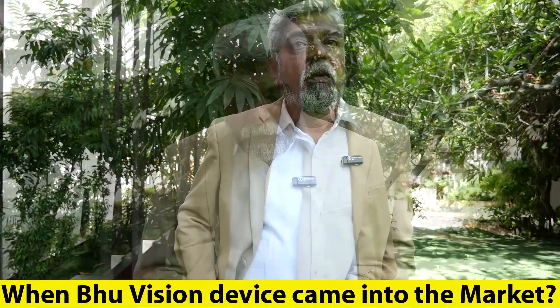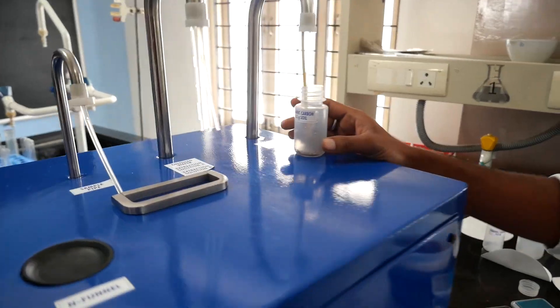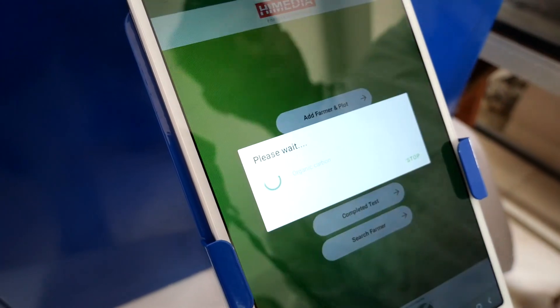When did it come into the market? It was jointly developed by Krishitantra and High Media. The first version came 2 years ago, and it was called Krishitantra. Now, with High Media developing the chemistry for it, the new version is called Bhuvijan Krishidasta, which came out 6 months ago.